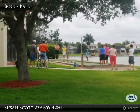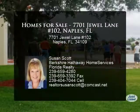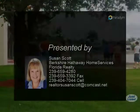There is something for both the young and old at Emerald Lakes.